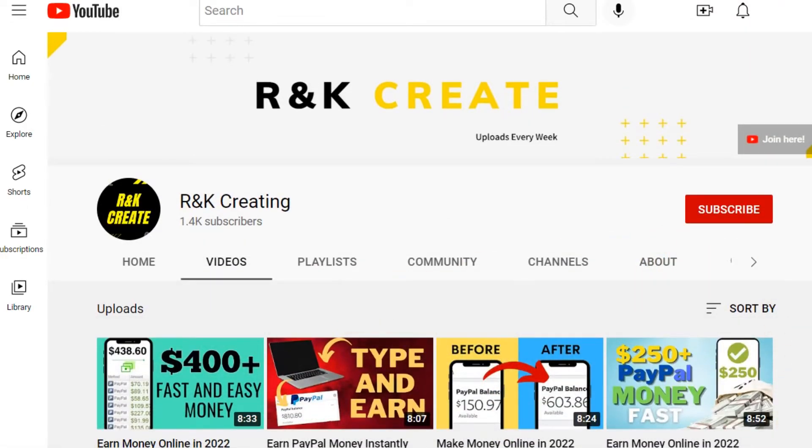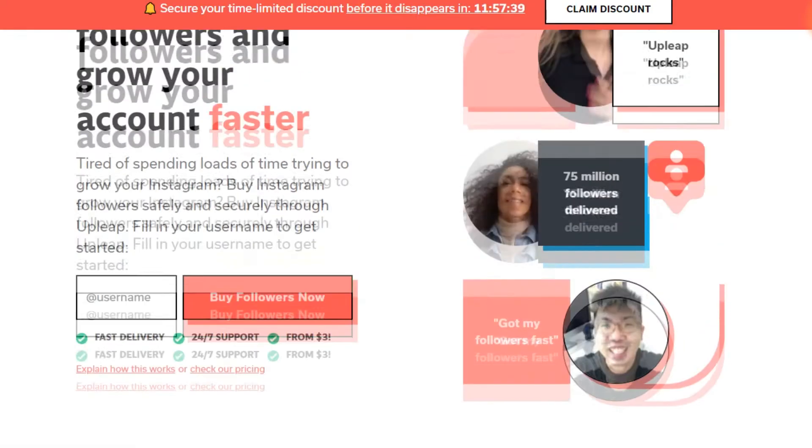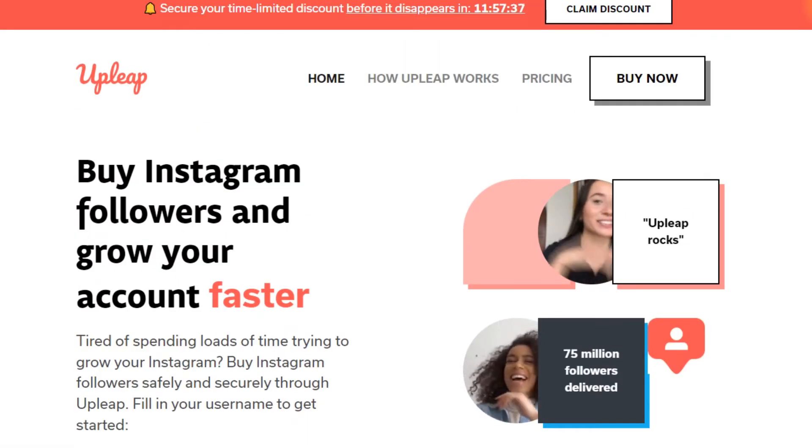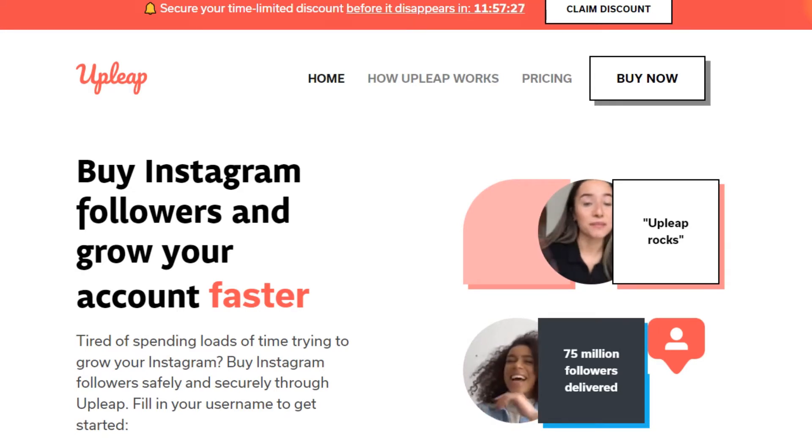Let's jump over to the site that is going to make us earn money today, which I also revealed at the beginning of this video, and that is called Upleap. Now, Upleap might be something new to you — you've probably never heard of it before, so don't worry. I'm going to explain how it functions and what it offers so you can have a general idea.